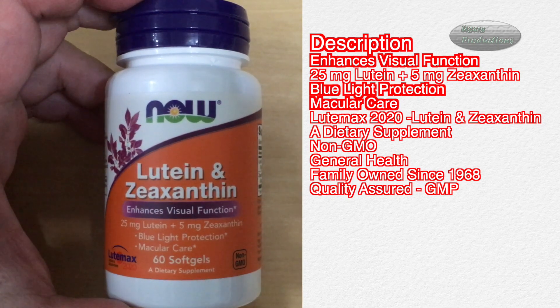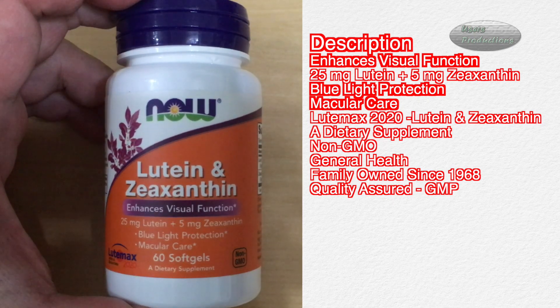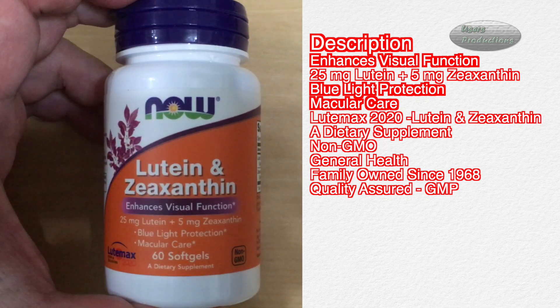This product enhances visual function with 25 mg lutein plus 5 mg zeaxanthin, offering blue light protection and macular care. It is a dietary supplement that is non-GMO and supports general health. Family owned since 1968, quality assured, and GMP certified.